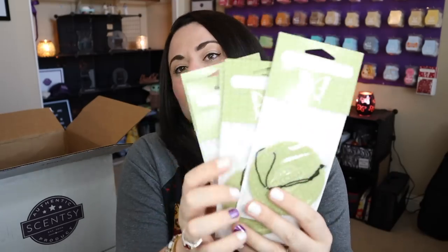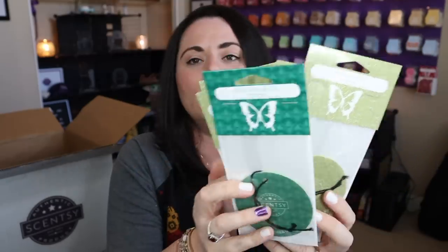We have more scent circles — I have regained my love for Amazon Rain. We have five Amazon Rain scent circles and one Aloe Vera and Ivy scent circle, which is the scent of the month.